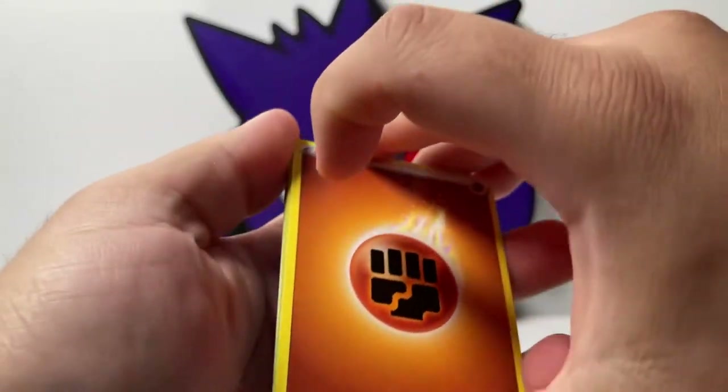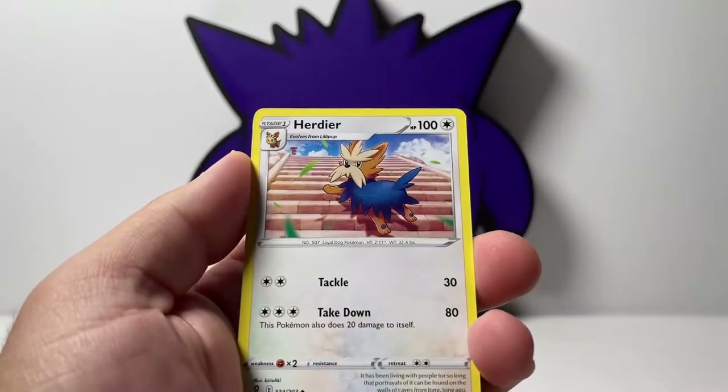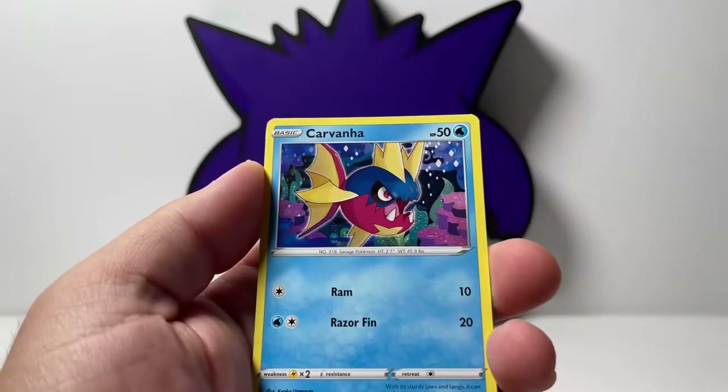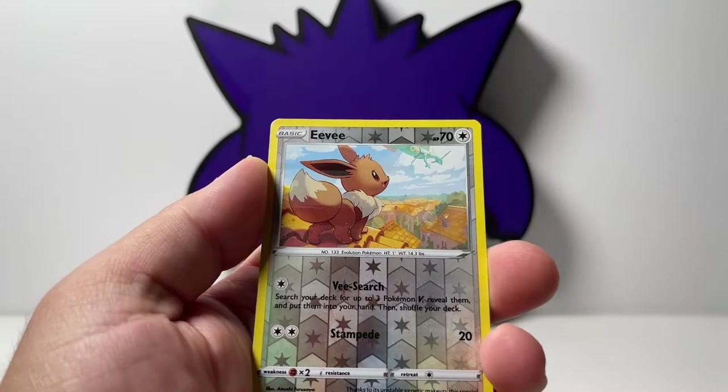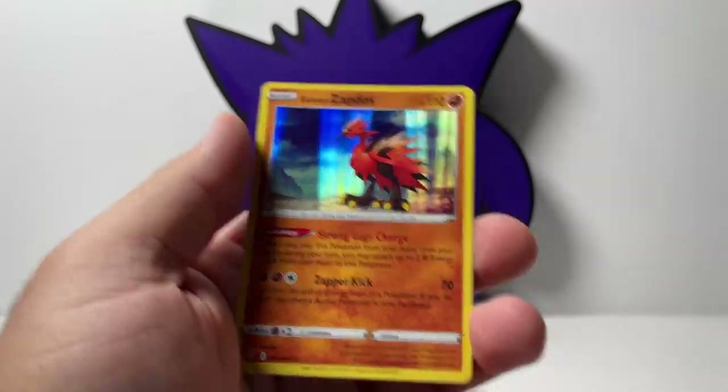We got four from the back. Fighting Energy. We got a reverse Eevee — beautiful. All of it was Zapdos, okay. We'll take it. That is a hit.